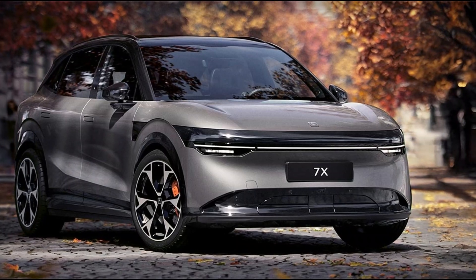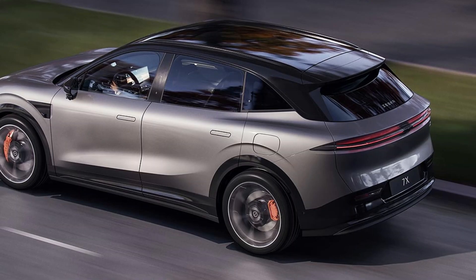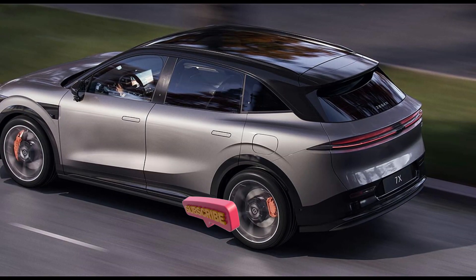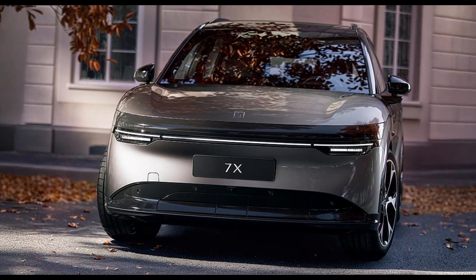The Zekra 7X is set to make waves when it hits the market in June 2025, following its announcement in December 2024. With a base price of EV550, this electric SUV combines performance, technology, and luxury in a way that's hard to ignore.